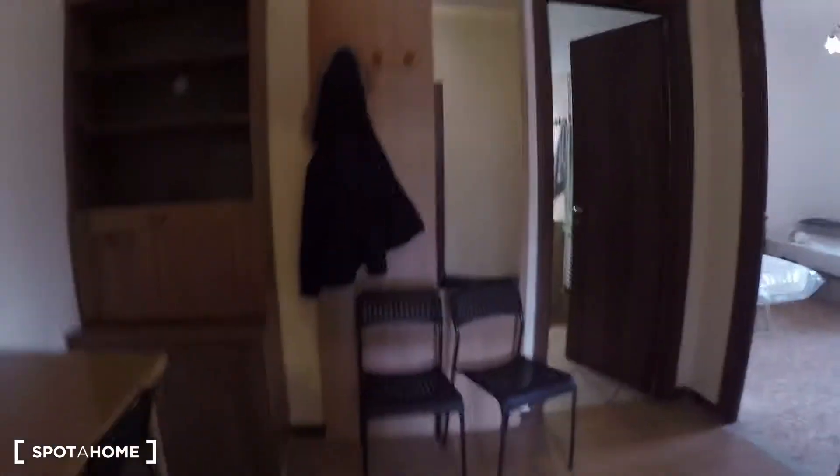Over here we have bedroom number three, which is occupied at the moment — it has a single bed inside, so it's a single bedroom. I just showed you the apartment at Morena. I hope you enjoyed, and this was Esa for Spot Home Rome. See you soon, bye-bye.